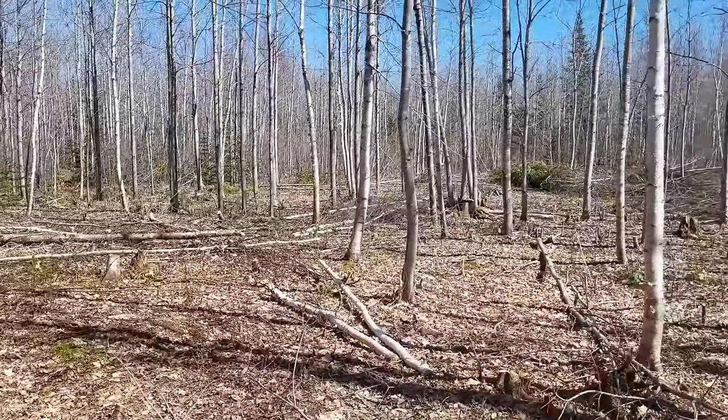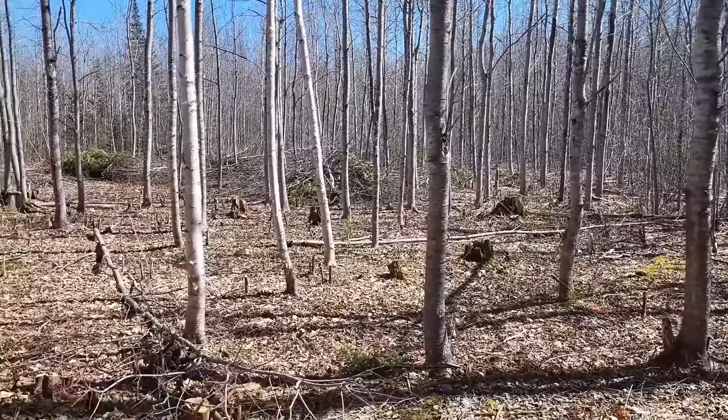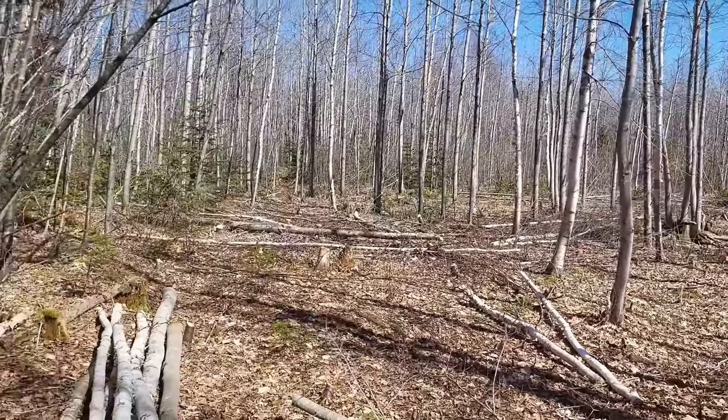Well, this is the garden — 80 feet by 80 feet. There's just stumps everywhere and it looks like a big mess, but one day it'll look good.